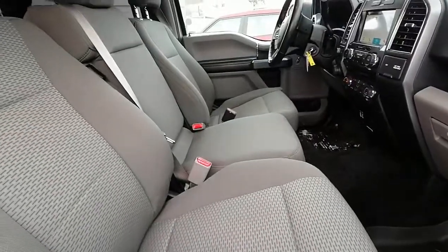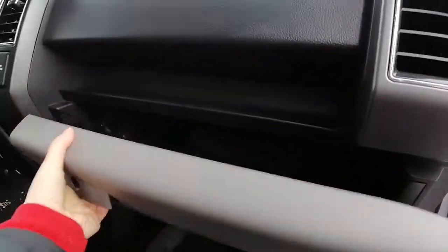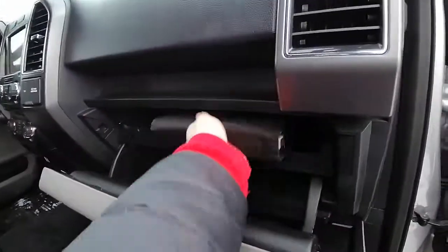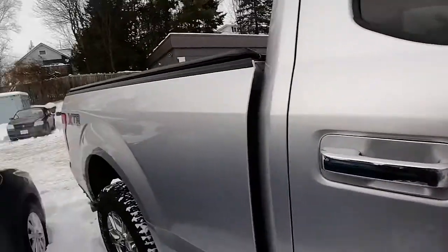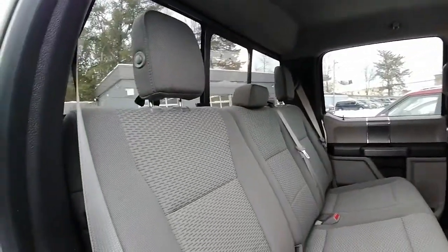We've got the bench seat so it is a six-seater. We've got the owner's guide in here. The back seat is very spacious and very clean.